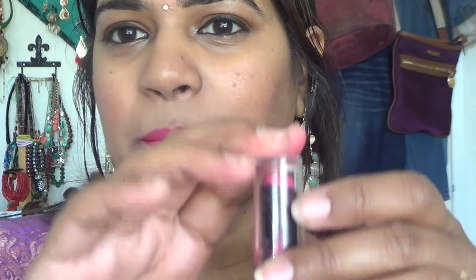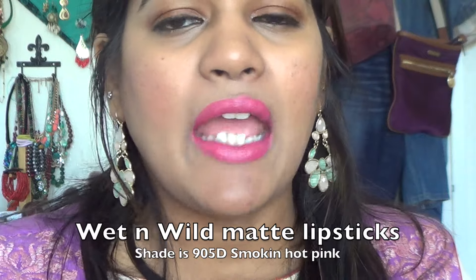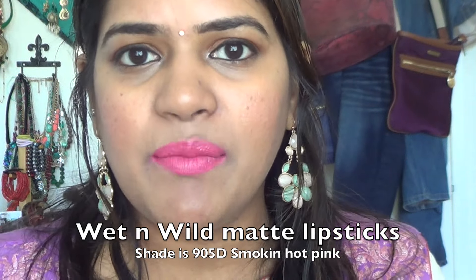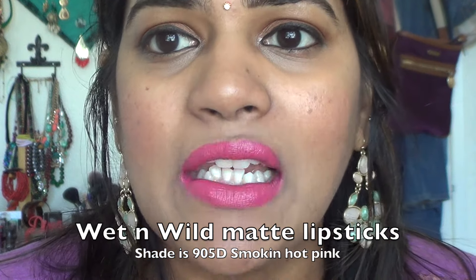The next one is the Wet n Wild matte lipstick in shade 905D Smoking Hot Pink. Even though these are matte, they don't feel drying at all — you can add a small lip balm beforehand and they glide on so smoothly, leaving a stain. They're very inexpensive, around two to three dollars, and available at Walmart, Target, and Walgreens. The color is a combination of a bright, in-your-face pink with a fluorescent hint. Keep in mind that colors like this can make your teeth look a little yellow.